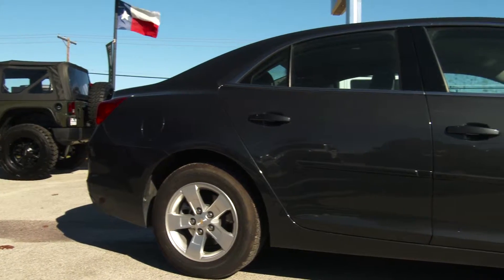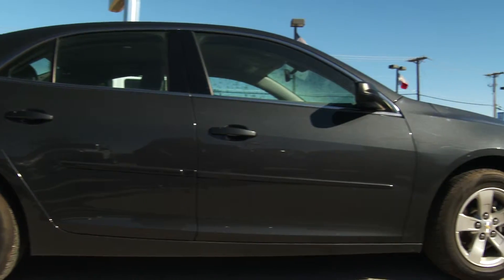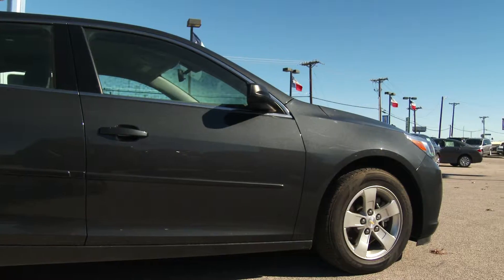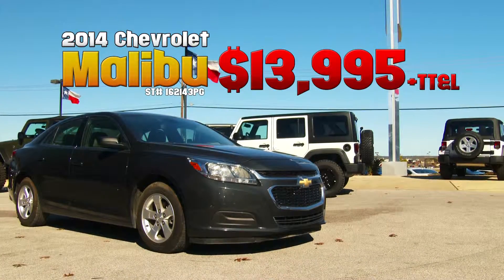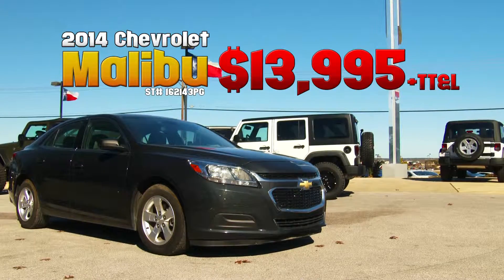This Malibu is simply a great car. It's a certified Carfax one-owner vehicle with less than 10,000 miles on the odometer. Best of all, right now we have it priced at just $13,995.